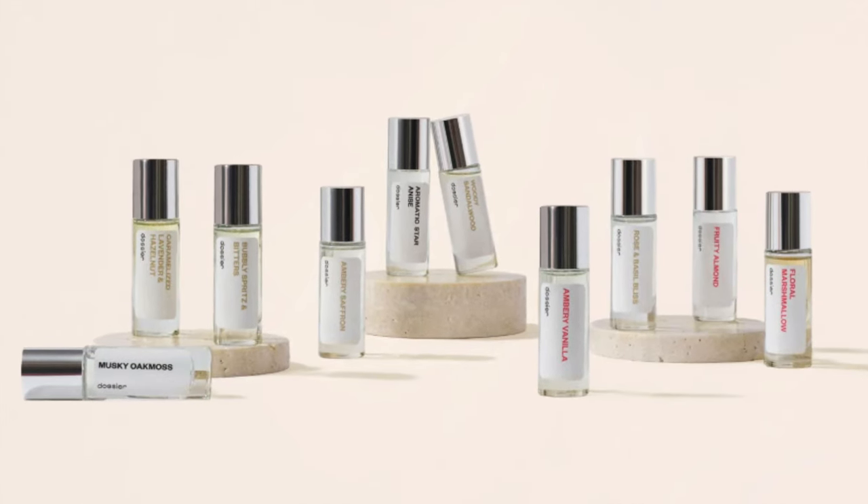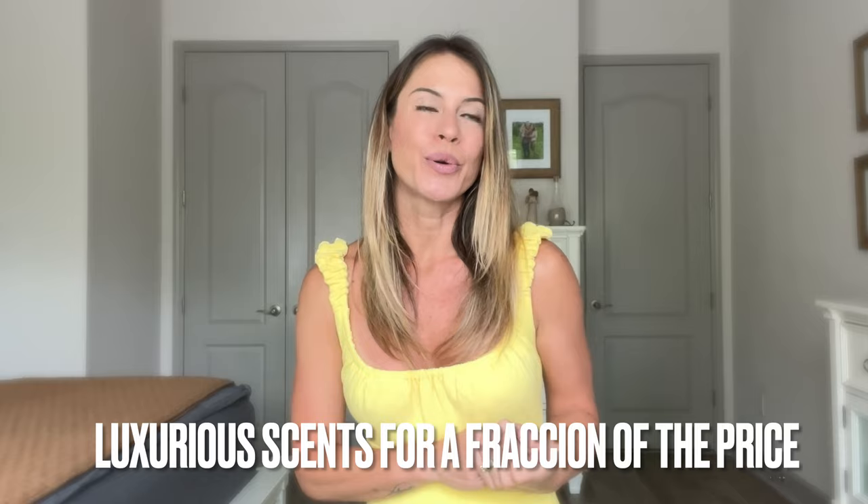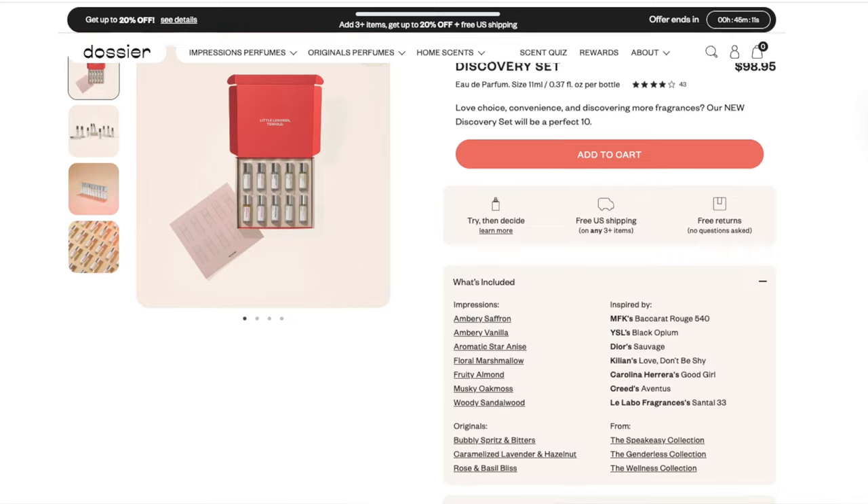Now if your mom likes to make a statement wherever she goes, you can give her a discovery kit by Dozer Perfumes. Perfume is a classic choice for a Mother's Day gift, but this one will blow your mind. This luxurious fragrance set offers a curated selection of 10 high-quality scents inspired by designer perfumes, allowing your mom to discover her signature scent without breaking the bank. I love Dozer, and they just came out with this box — it's really, really the perfect gift.